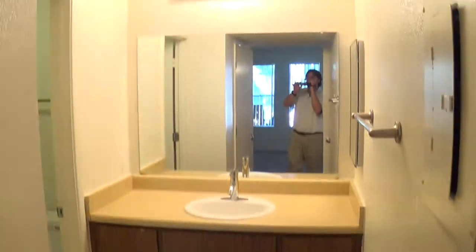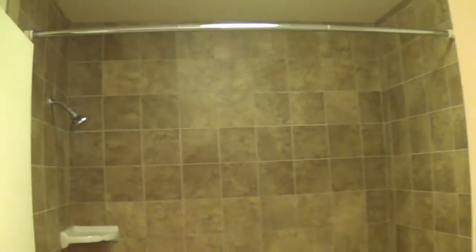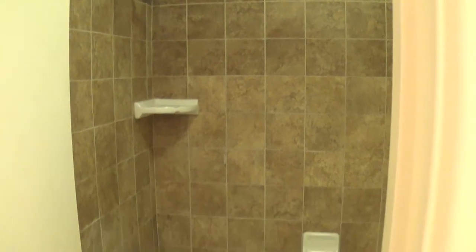More cabinets, more upgraded lighting. This is our master bathroom — new tile, new faucets. It's turning out really nice.